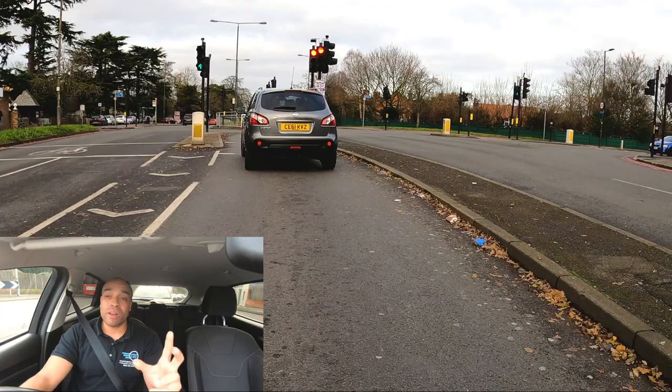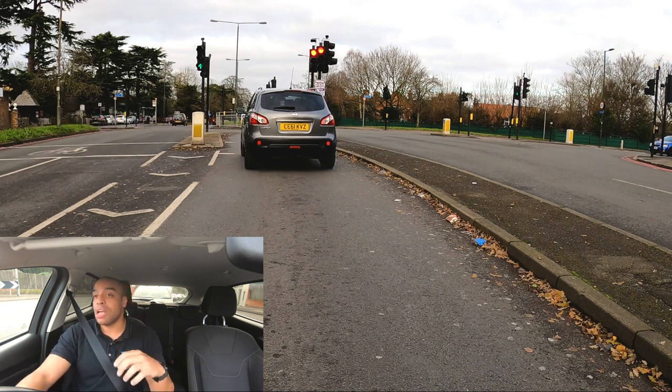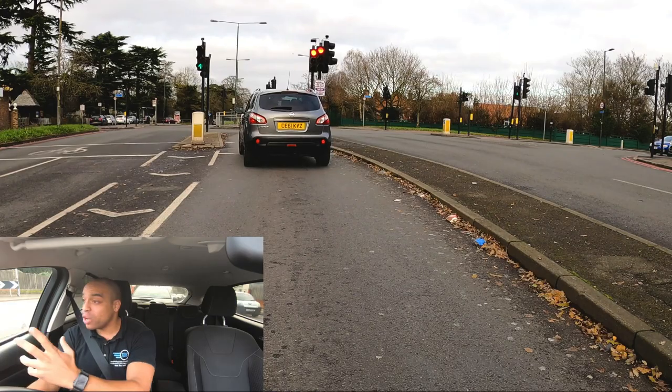There's no point rushing this at all. You're not going to get any points for coming quicker — you're going to be looking good because you're driving smoothly and safely. That's all they're interested in. So even when I'm at a red light like this, I'm just going to chill out. I'm going to keep thinking — I'm not going to go to sleep. I'm still thinking about what's around the corner because I'm looking in advance.